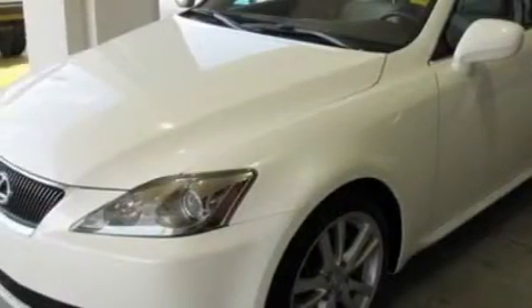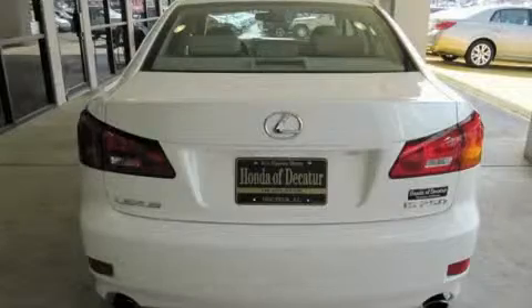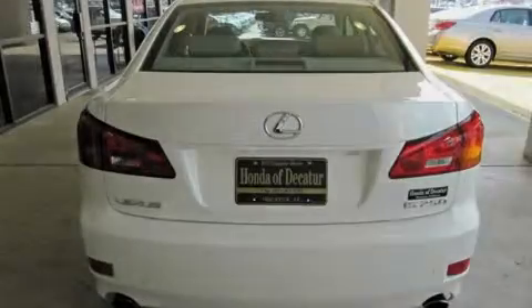Its top features include a power moonroof, dual power seats, leather seats, cruise control, heated side view mirrors, a premium audio system, a CD player, rear impact crumple zones, traction control and stability control systems, and this automobile's stylish design always looks great.